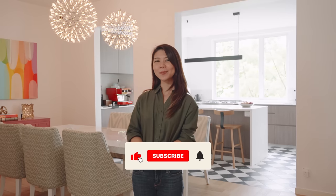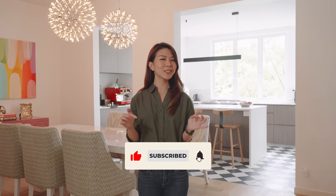So as usual, don't forget to like, subscribe, leave us a comment and hit that notification bell for updates on future videos. That's all that I have for you today — I'll see you in the next one.